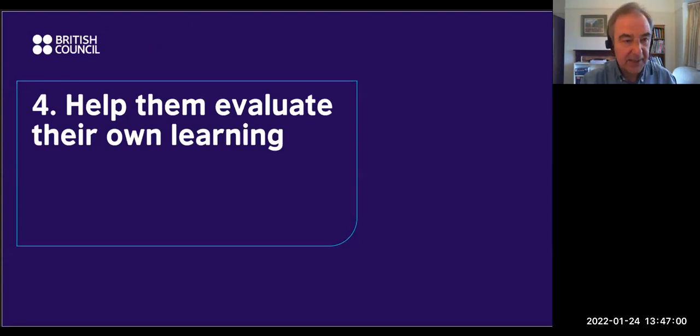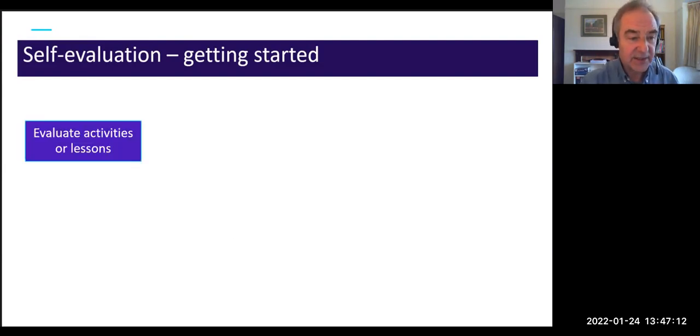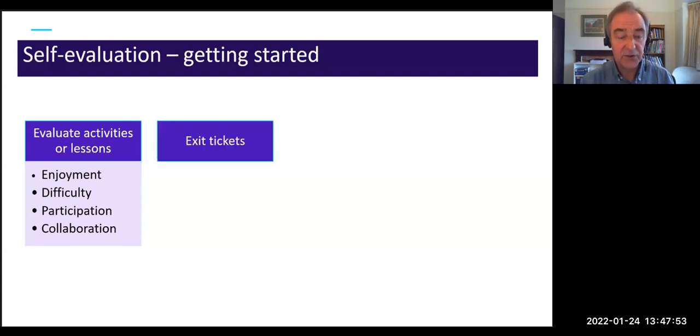The fourth strategy: helping students evaluate their own learning. Don't start with evaluating their English — that's one of the most difficult things, even for teachers. Instead, start by asking them to evaluate how much they enjoyed an activity, how difficult they found it, whether everybody participated or collaborated. Those are easy to evaluate and get students used to the practice of evaluating activities.